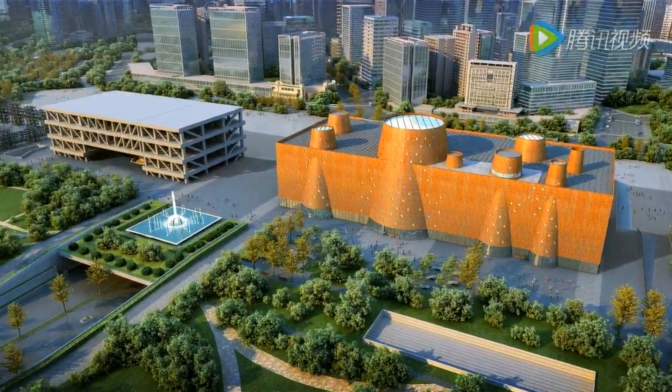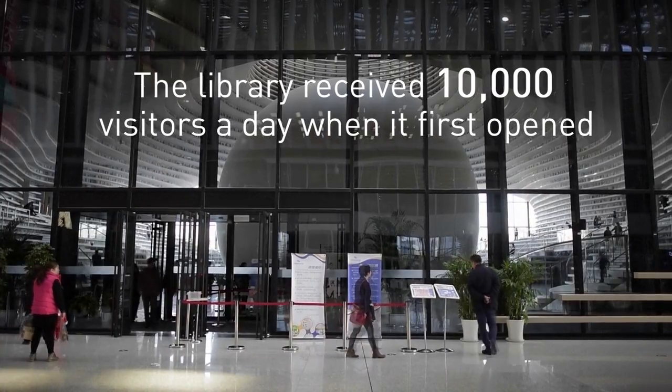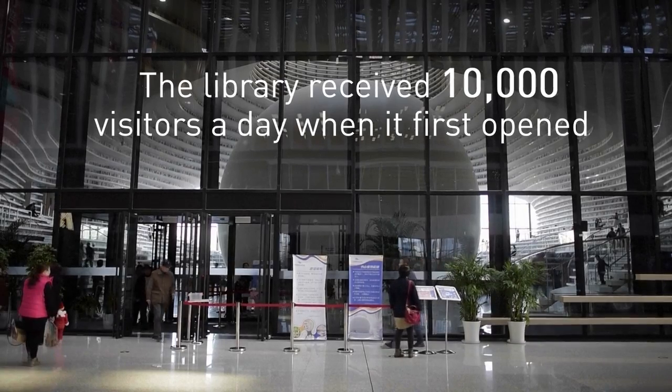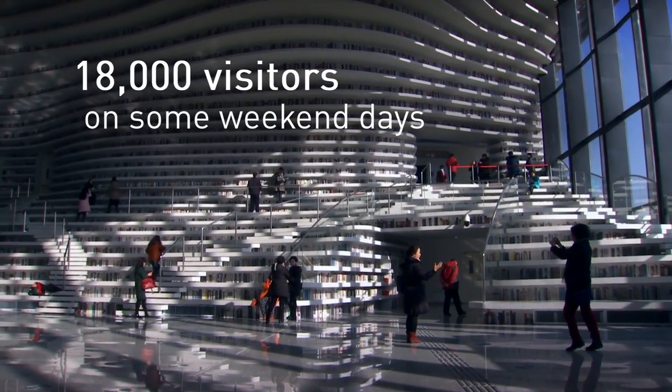And since they've built it, they have come. The library received about 10,000 visitors per day during the first weeks of its opening and has welcomed up to 18,000 visitors a day during weekends.